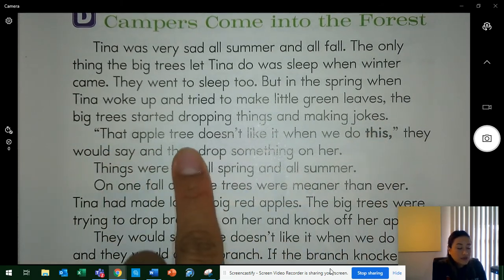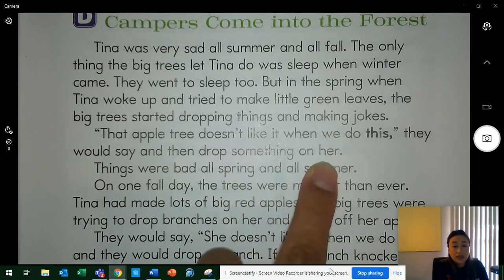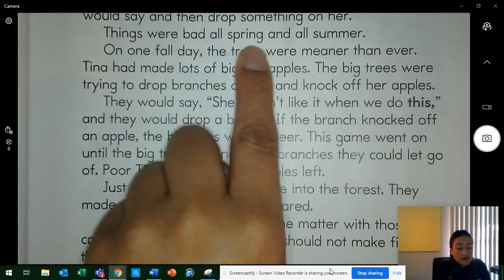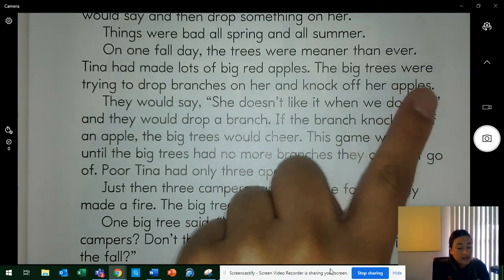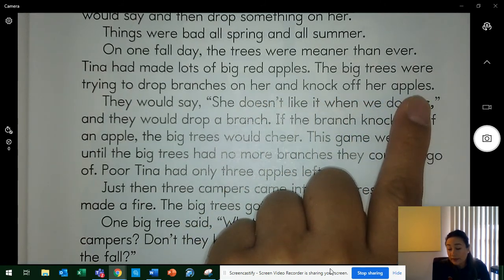That apple tree doesn't like it when we do this, they would say, and then drop something on her. Things were bad all spring and all summer. On one fall day, the trees were meaner than ever. Tina had made lots of big red apples. The big trees were trying to drop branches on her and knock off her apples. The big trees bothered her in spring and summer — they dropped things on her and blocked her sunlight. What time of year was it when they tried to knock off her apples? Yes, the fall.